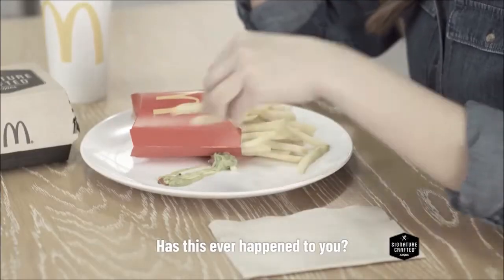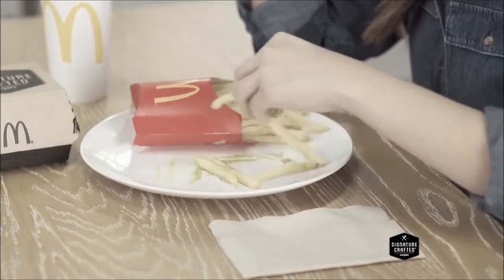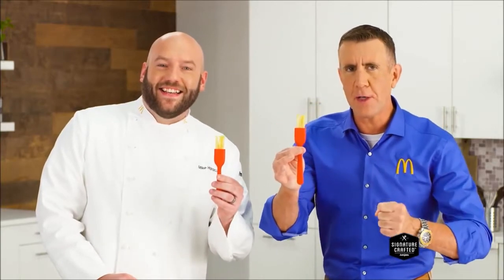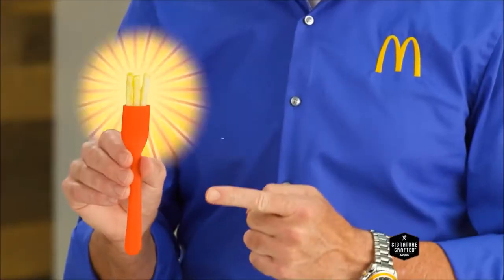This is a real problem. Wait, sorry — is this a real problem? Probably not. But good news: we solved it anyway with the flavor-focused, fundamentally superfluous Frork.